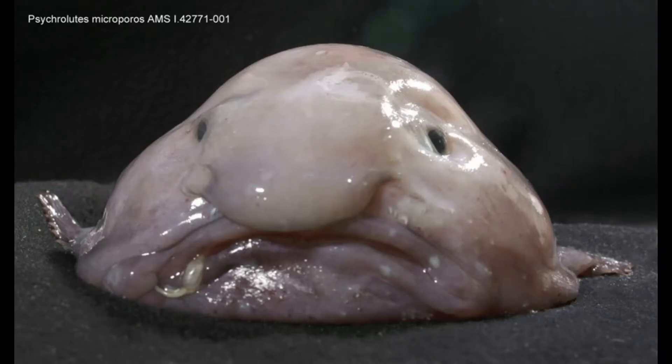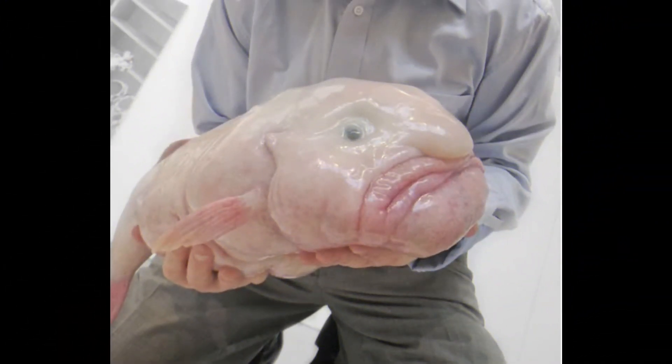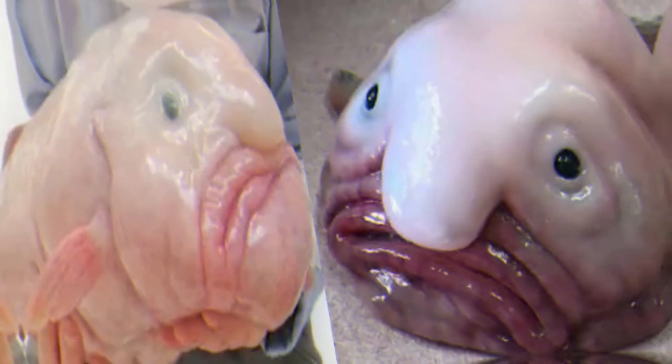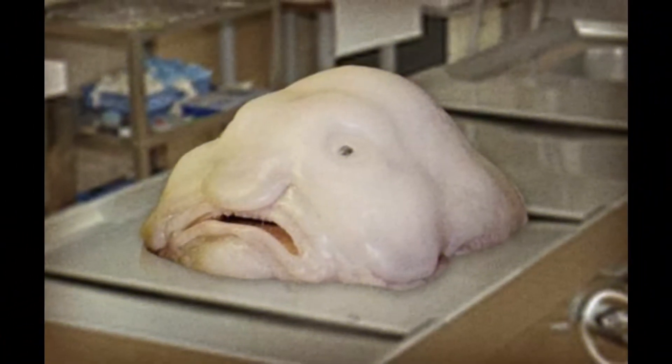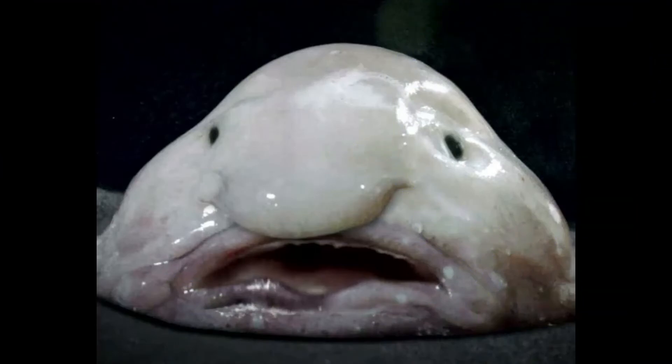At number 1 in our list comes the blobfish. The blobfish inhabits the deep waters off the coast of Australia and Tasmania. Due to the inaccessibility of its habitat, it is rarely seen by humans. Blobfish are found at depths where the pressure is several dozens of times higher than at sea level. To remain buoyant, the flesh of the blobfish is primarily a gelatinous mass with a density slightly less than water, which allows the fish to float above the sea floor without expending energy on swimming. The relative lack of muscle is not a disadvantage, as it primarily swallows matter that floats by in front of it.